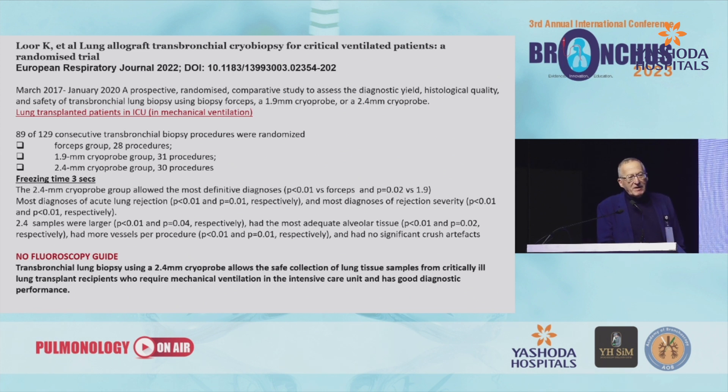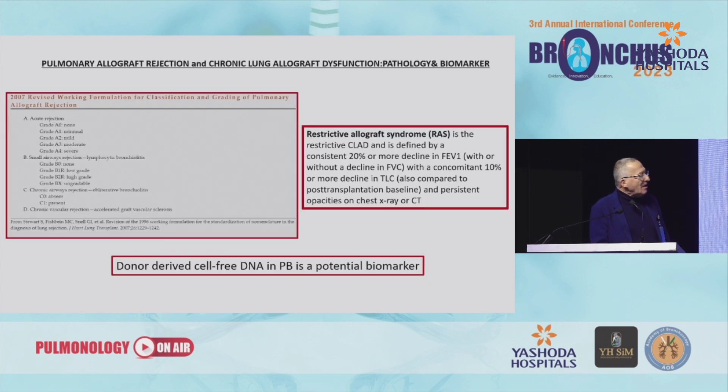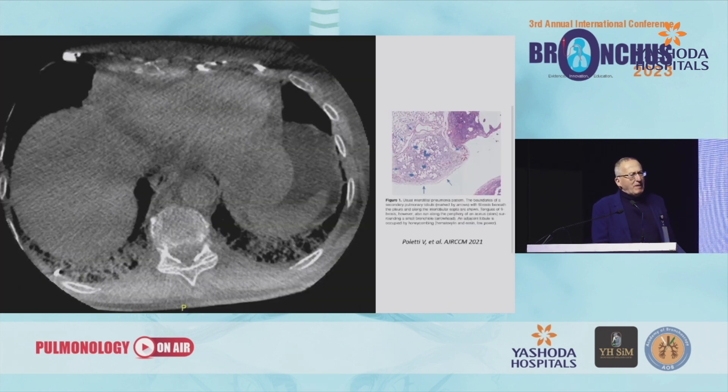C-arm fluoroscopy is probably not always useful. There is a very interesting paper by a Spanish group in ICU patients — specifically lung transplant patients in the ICU — showing a very high diagnostic rate with very low rate of complications. But in lung transplant patients, the problem is not in the periphery of the lung; it is mainly around small bronchi — so centrilobular lesions — and even regular transbronchial lung biopsy can give us good information in those cases.